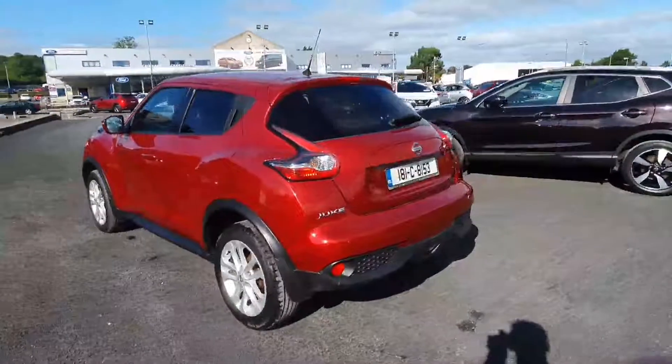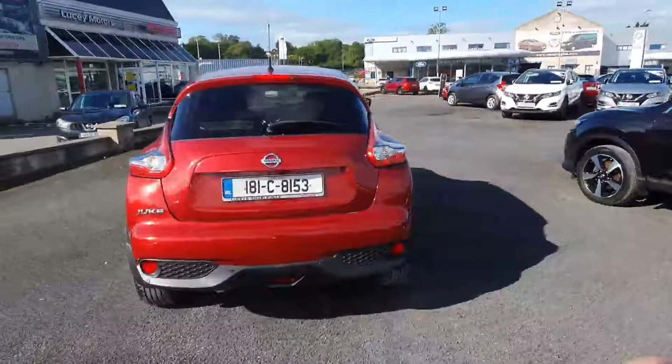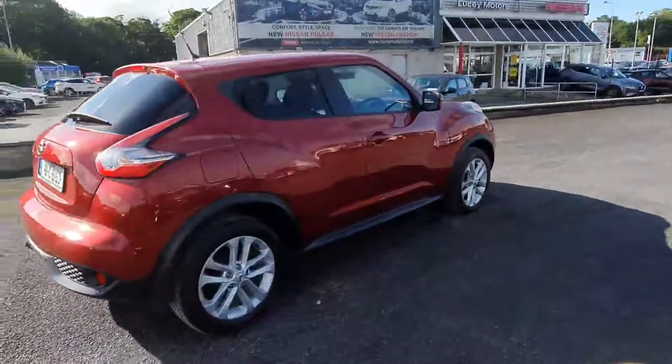The SV is one of the Juke's best sellers and it's fully equipped with alloy wheels, tinted windows, and there's also a safety pack on this particular Juke which gives you the front and rear parking sensors.